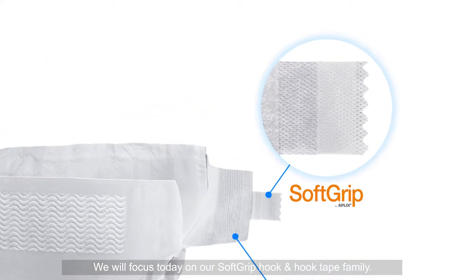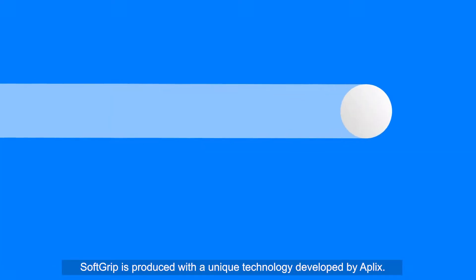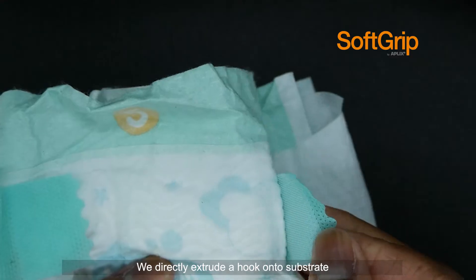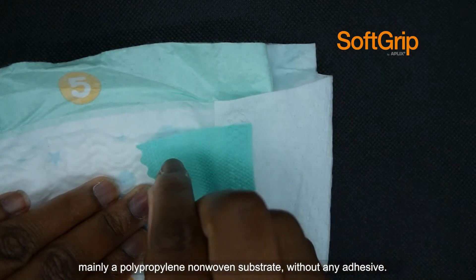We will focus today on our soft grip hook and hook tape family. Soft grip is produced with a unique technology developed by Applix. We directly extrude a hook onto a substrate, mainly a polypropylene non-woven substrate without any adhesive.